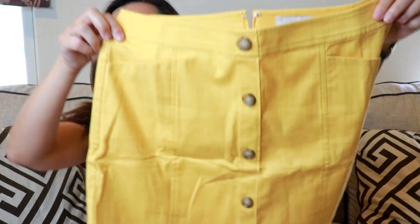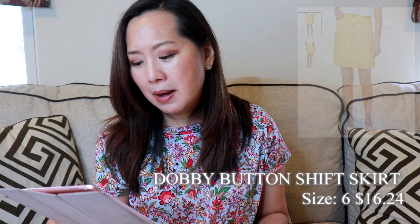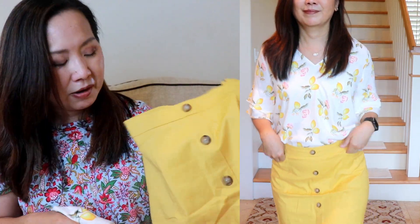I paired the lemon top with this skirt, which is similar to something I got from my Infinitely Loft rental — it has buttons in the front and a zipper in the back with a hook and eye closure. I'm ordinarily a size 6 petite, and the 6 fit well here. This is the Dobby button shift skirt, outlet price $16.24, retail $59.99. I thought it looked really cute together and could work for the office or maybe brunch.